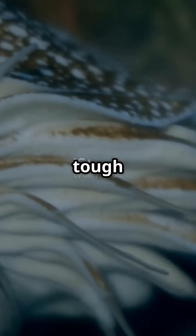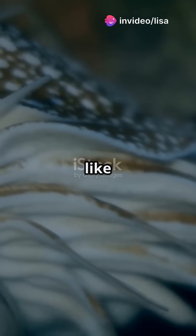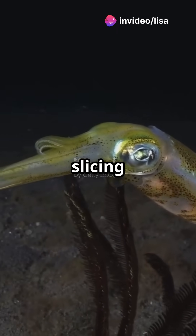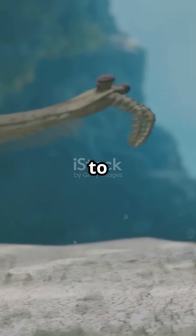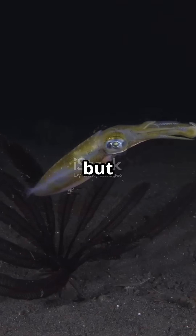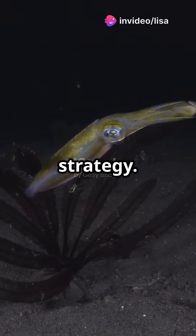Squid beaks are composed of a tough material called chitin, just like a parrot's. They use their beaks to eat crustaceans and fish, slicing through flesh with ease. This unique adaptation allows squids to thrive in their aquatic environment. Not only is the beak functional, but it's also a key part of their feeding strategy.